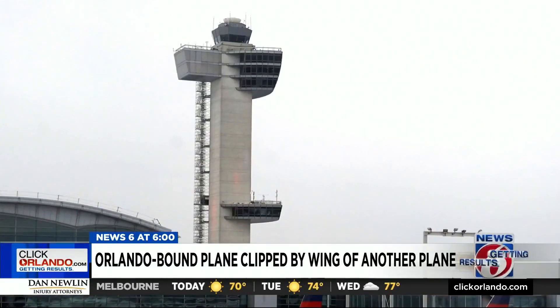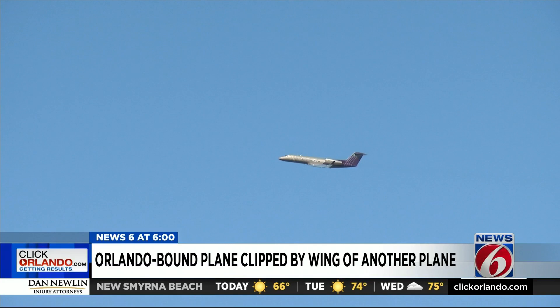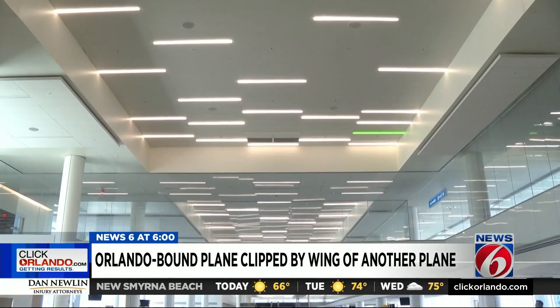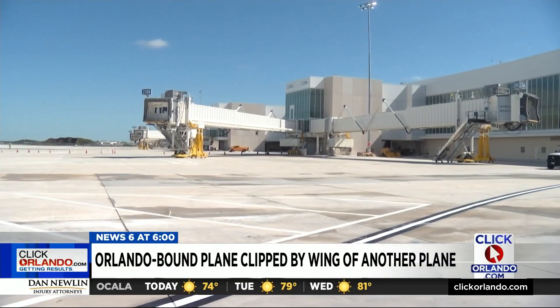Ramp workers and air traffic controllers rely mostly on what they can see on the tarmac. But at Orlando's Terminal C, they're getting help from cameras, radar, and sensors to see what they can't. Before the $2.8 billion terminal opened in September, we got a tour of the tarmac. Notice there's no air traffic control tower here.